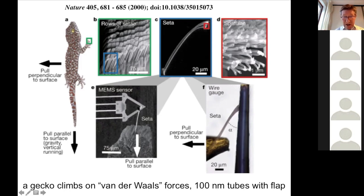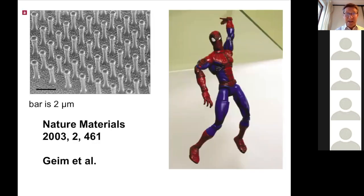They even connected such a hair to an AFM probe and looked at all kinds of forces. The feet of the gecko are an inspiration from nature that we can maybe mimic — we can try to mimic the feet of the gecko by making gecko tape.